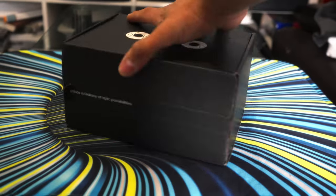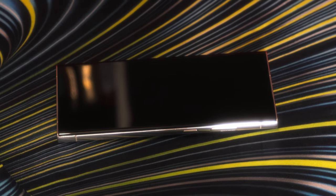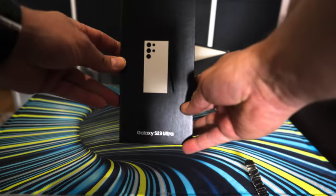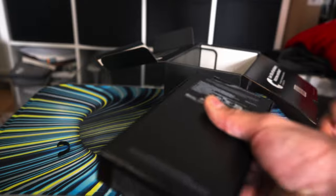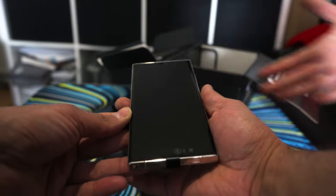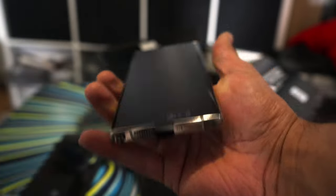This is the Samsung S23 Ultra, the update to one of the most popular phones of 2022. Is this going to be one of the top phones of 2023? Let's have a look. Launched alongside the Galaxy S23 and the S23 Plus, this is Samsung's new flagship phone. The Galaxy S23 Ultra offers top-level performance — it's slick and it's fast, with a fantastic display, and the cameras really deliver, which we'll deep dive into later in the video.